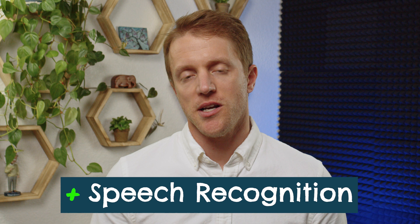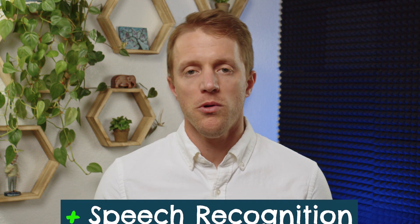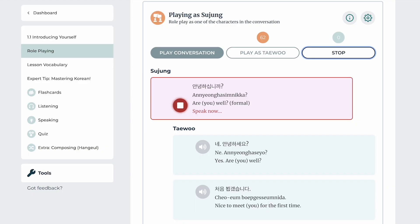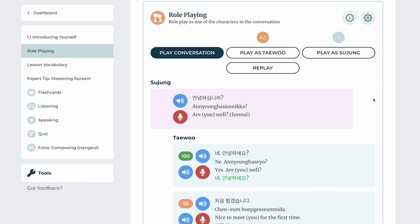I'd also like to highlight Rocket's speech recognition technology. As you complete the simulated conversations or the company's other verbal practice drills, Rocket's speech software is listening and will grade your pronunciation on a scale from 1 to 100. I've tested dozens of speech recognition tools, and Rocket's is hands down one of the best — it's responsive, easy to use, and really accurate. That's not surprising considering it's powered by Google's Web Speech API, which many language experts consider one of the most advanced tools in the world.